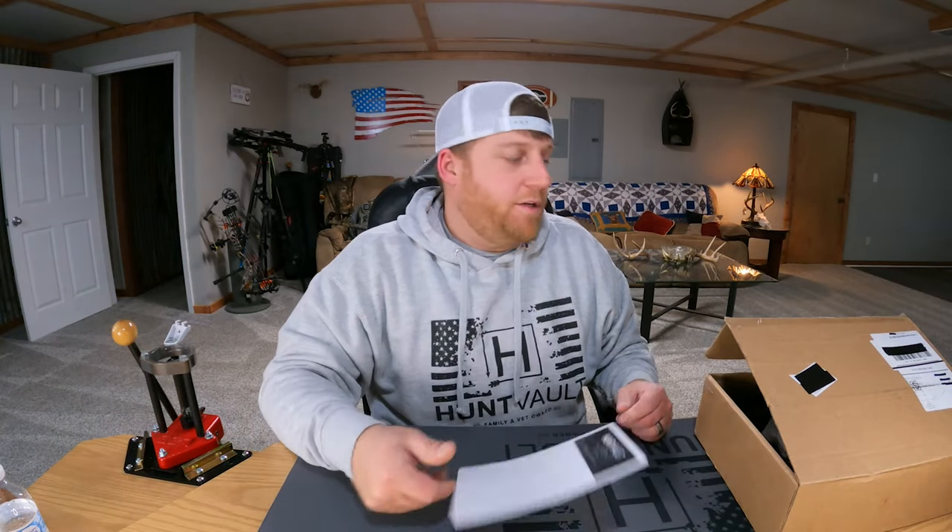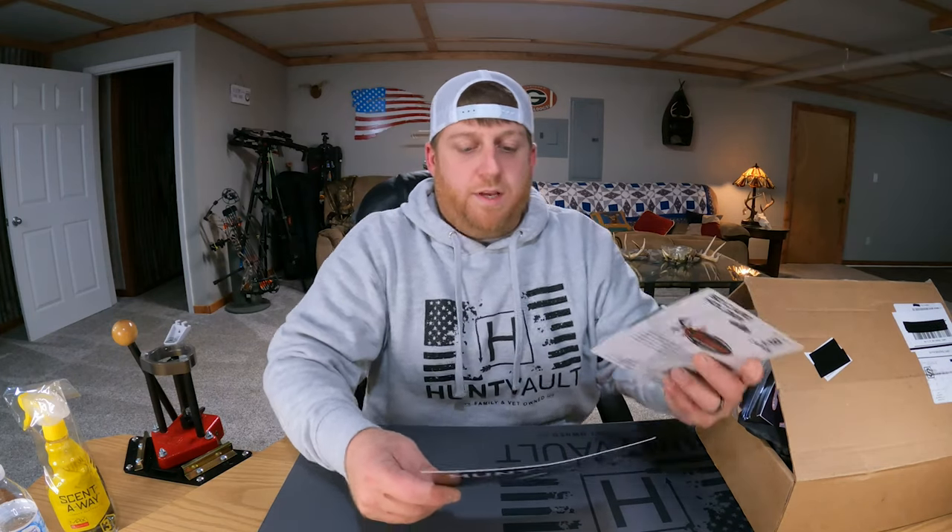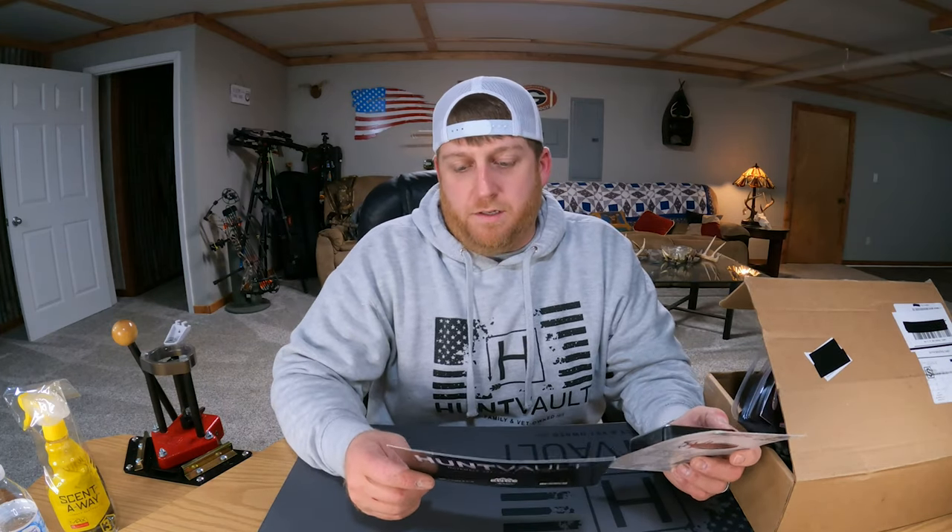First up on our list is Scent Away Max by Hunter Specialties. Everybody already knows what this stuff is — every hunter is going to use this to try to keep their scent down and go undetected in the woods. They've got it listed here for ten dollars.